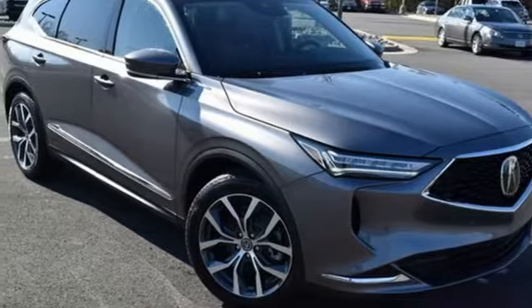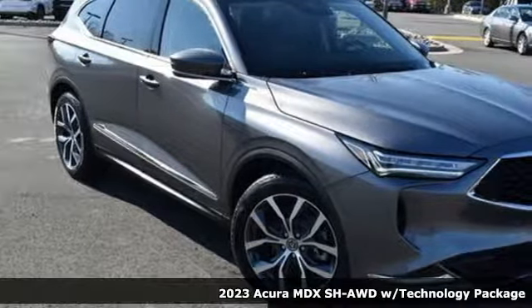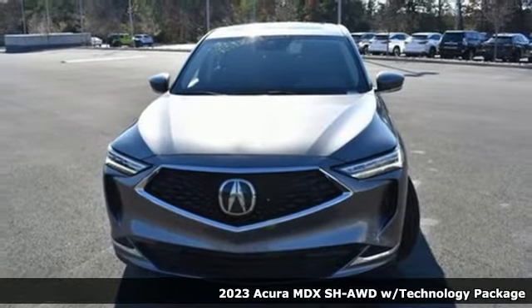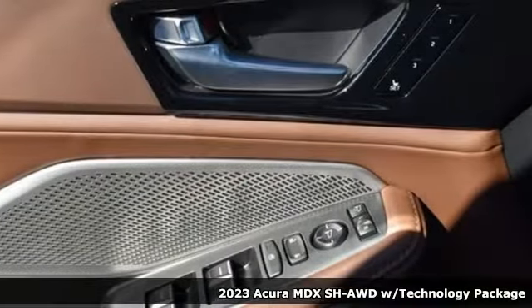It's a new 2023 Acura MDX. This elegant MDX is designed to encourage all your endeavors, and it comes with all the amenities you need.